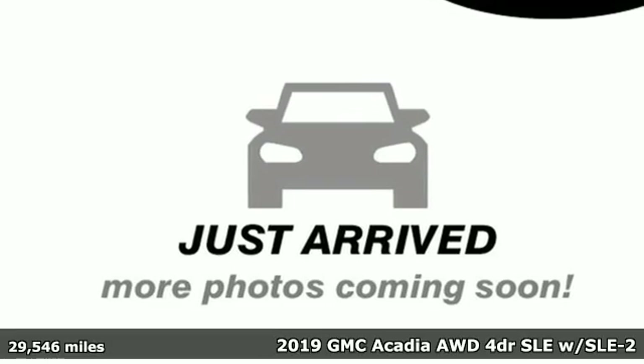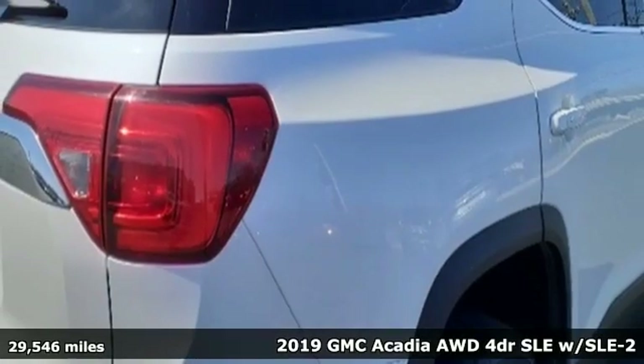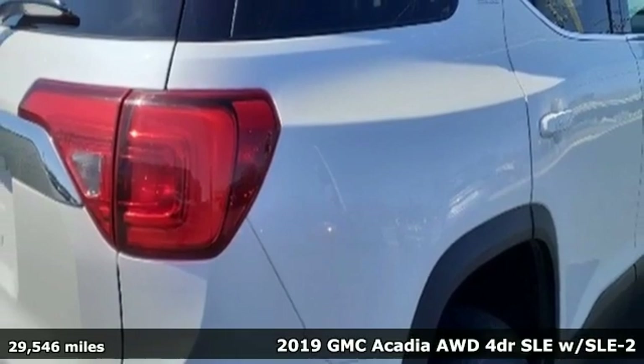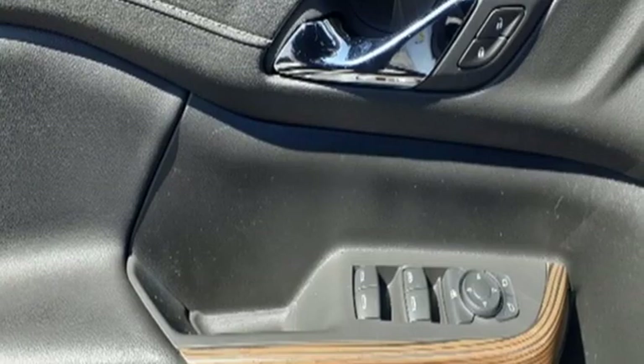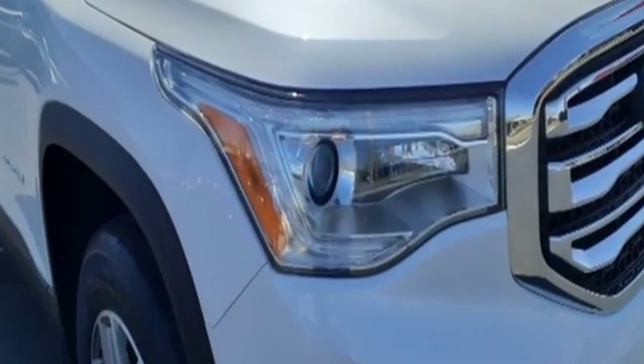Here's a 2019 GMC Acadia. It's just what you need in a full-size crossover — a large and impressive interior with functional carrying capability. You'll look forward to every drive with features like these.